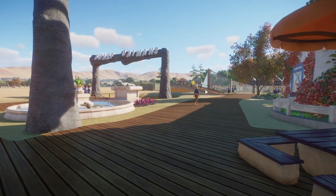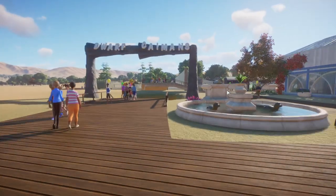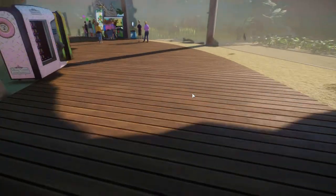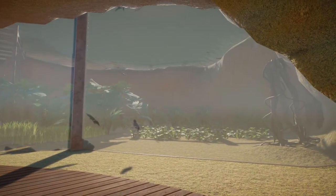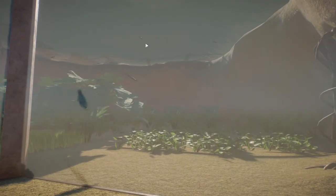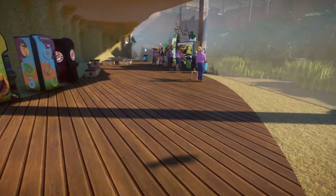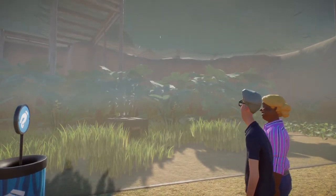And then we come on to the dwarf caimans - the little alligator-looking things. Here's their underwater view. There's one right there - the shadows they put in this game are amazing. More vending machines, places to rest, education boards, and a feeder. Music is playing too.